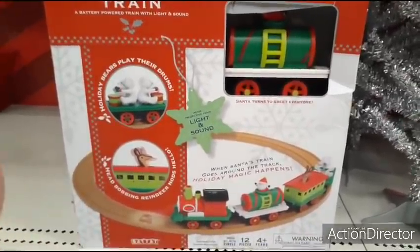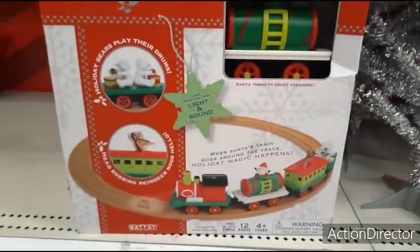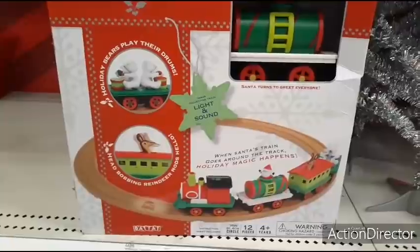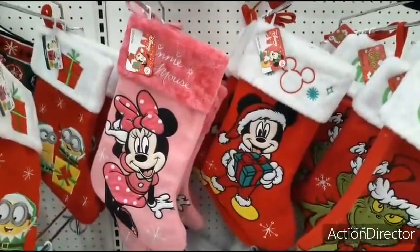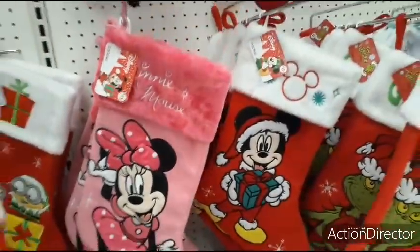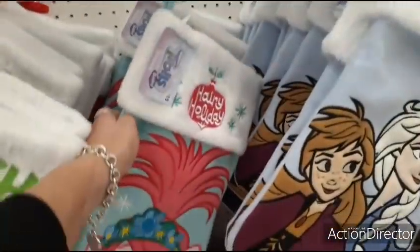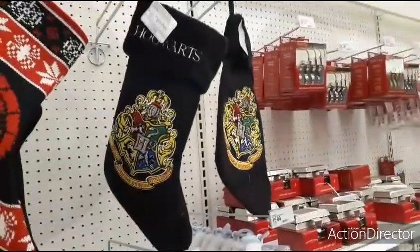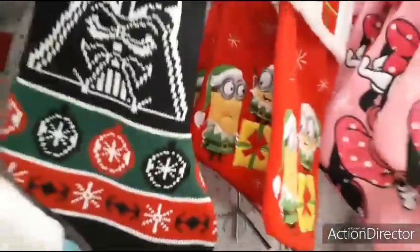I did see this image-projecting train with light and sound — $35, 12 pieces, 36 inches in diameter. It's plastic, probably too big to go around a tree unless you have a really small one. These are cute stockings — Minnie Mouse for $15 with pink faux fur, Mickey, The Grinch, The Troll, Harry Holiday, Elsa — all $15. For Star Wars fans they have the Darth Vader stocking, and also the minions.